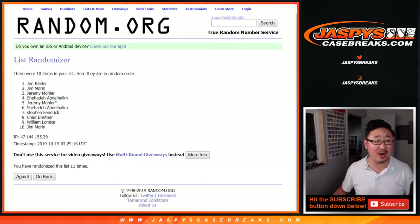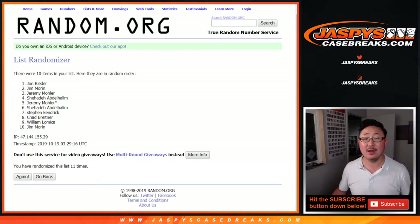Congrats — we're going to be shipping you one silver pack each. Thanks everybody, we'll see you next time for the next Number Block Randomizer video. Bye-bye.